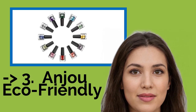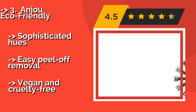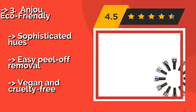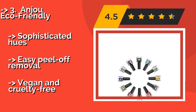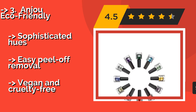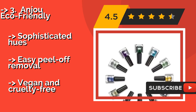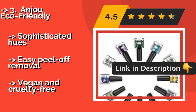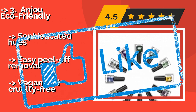The third pick is the Anju Eco-Friendly, around $15. You get 11 shades plus a high-shine top coat to keep them in place. They're long-lasting, free of formaldehyde and heavy metals, making them safe to use, and they only take a few minutes to dry. Highlights include sophisticated hues and easy peel-off removal, and the formula is vegan and cruelty-free.